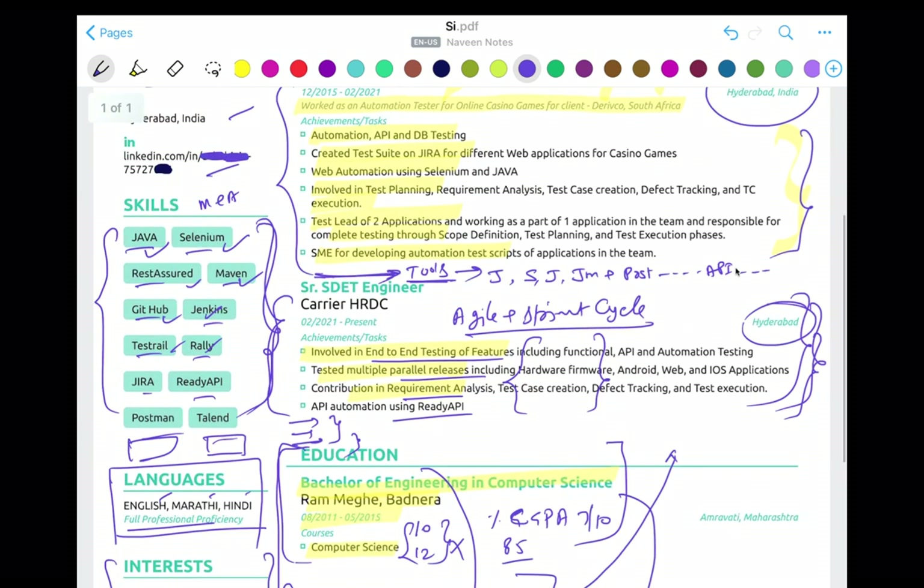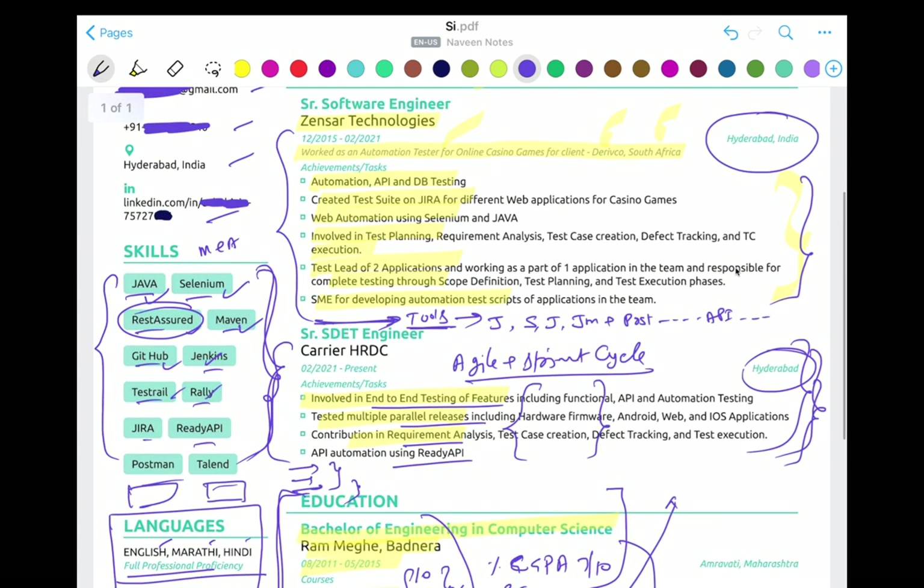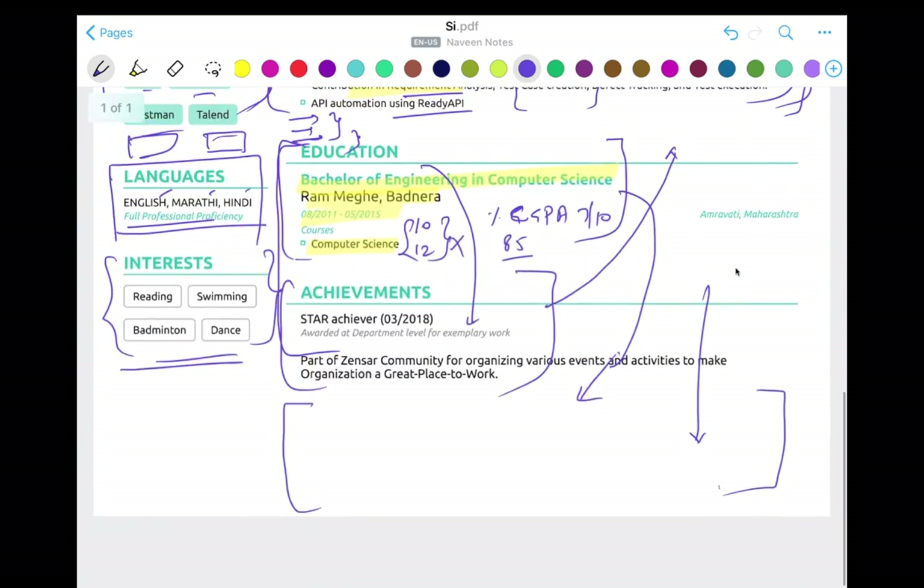Use catchy keywords that are popular in the industry, and make sure you don't bluff anything. If you've written RestAssured but you have only a very basic idea about it, please don't do that. People write 'I know C, C++, Python, Java, JavaScript — everything,' but the moment I ask any question in C++ or Python, you're gone. So don't write unnecessary things.